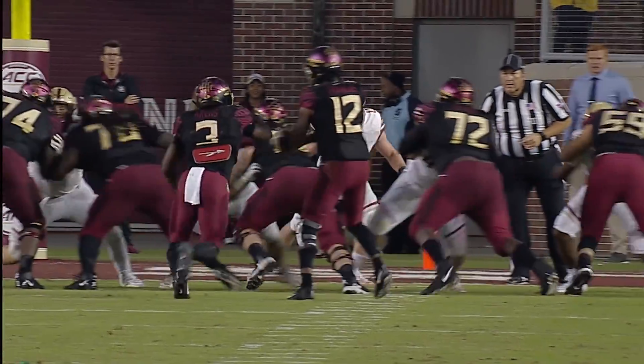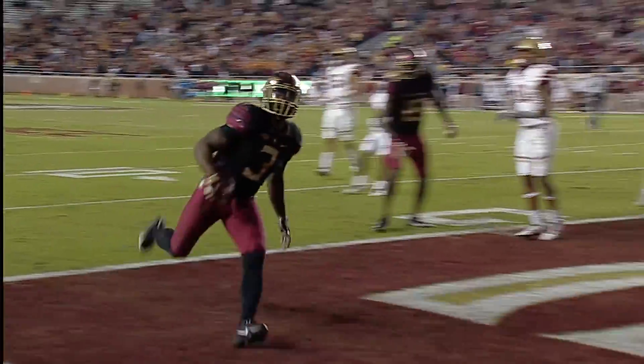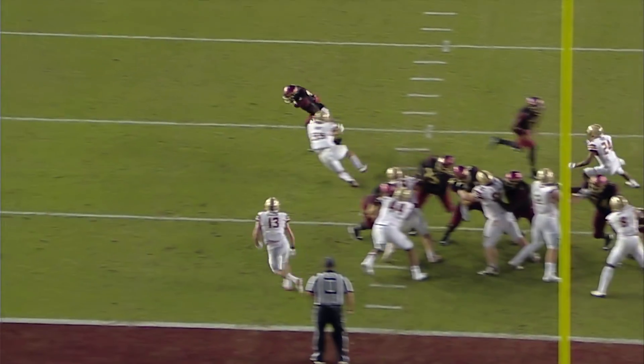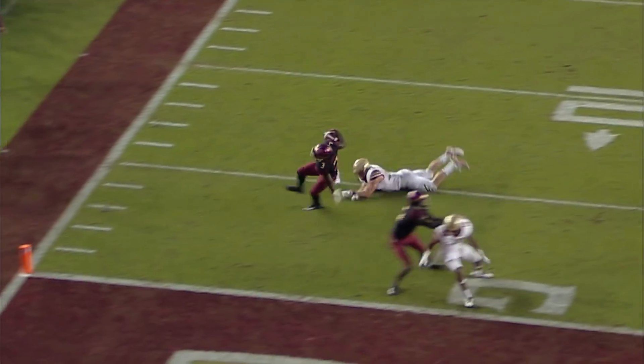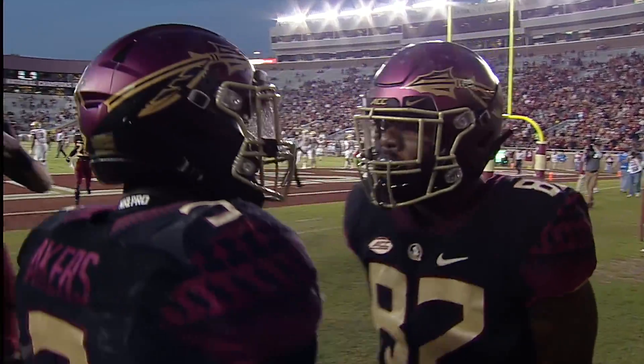Shotgun formation, Akers sidecar to the left, hand the ball off. Akers tries to get outside — to the 5, 3, 2, 1 — touchdown, official! That's what it looks like. Noles find the promised land. You saw the change at tackle right there — I think that helped out a lot, and his team drove the ball right down the field.